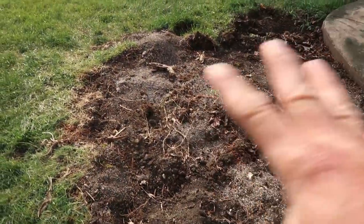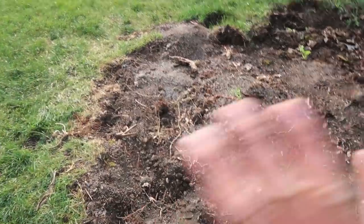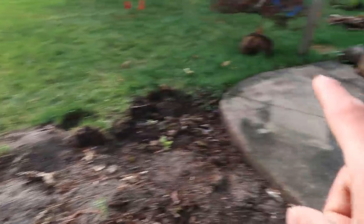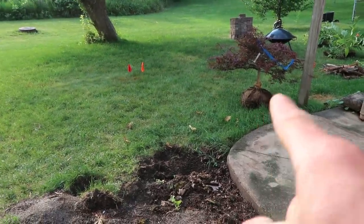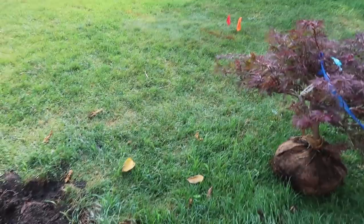Here is our canvas for the day. You can see the customer already removed a little bit of stuff — they had an old sandbox here and some existing vegetation, so that's done. We've got our utilities marked. We've got a signature Japanese maple, which is always awesome because we love tucking those things in next to the waterfall or on the side of the pond. We are going to make this thing absolutely incredible.